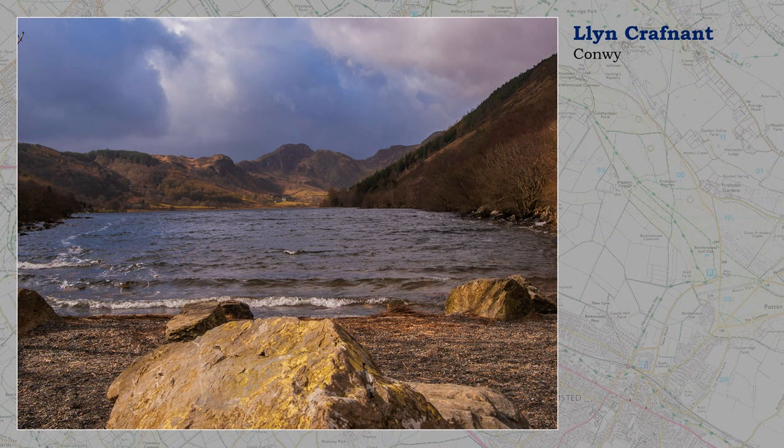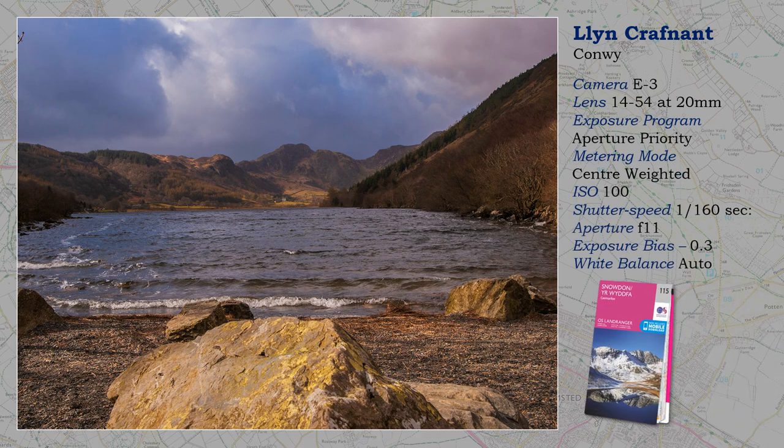Being close to the sea, the mountains of Snowdonia attract inclement weather like magnets. If your timing is right, the photographic effects are dramatic — that is, if you don't mind getting wet. You don't want to overexpose those splashes of light in the distance. Because of the dominance of shadow, I used center-weighted metering, and not ESP.